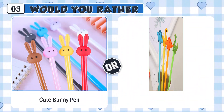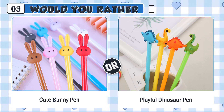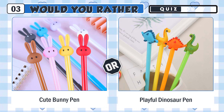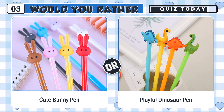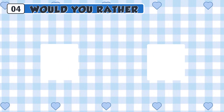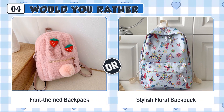Would you rather have a cute bunny pen or a playful dinosaur pen? Would you rather use a cute fruit-themed backpack or a stylish floral backpack?